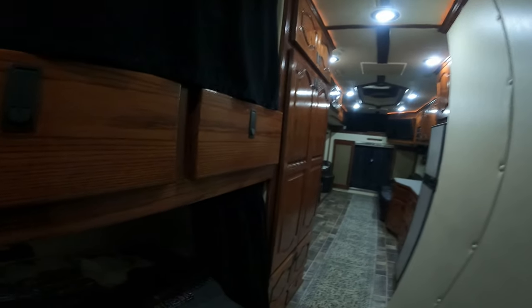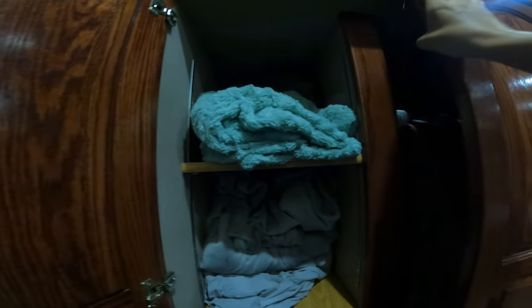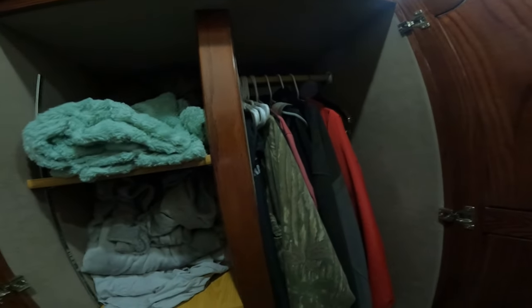This is a 2011 S&S on a 2011 Freightliner chassis. These things are built like tanks. If you don't know anything about S&S, there are more cabinets — like a wardrobe — with more blankets and coats for when it gets cold, though we won't be needing them anytime soon.